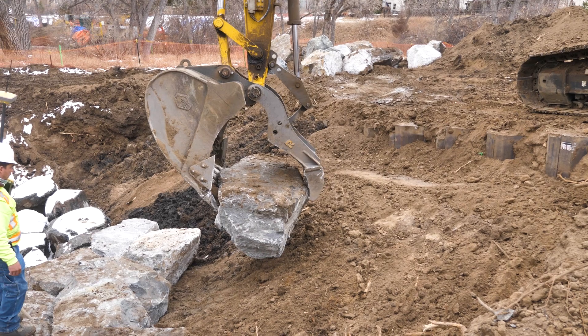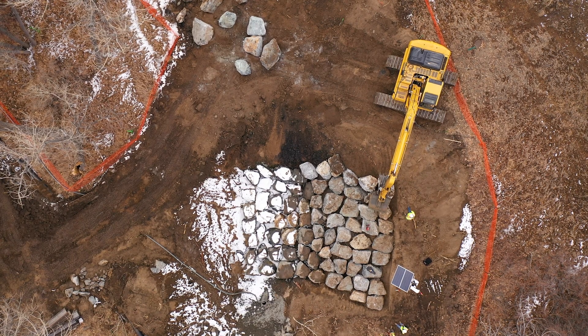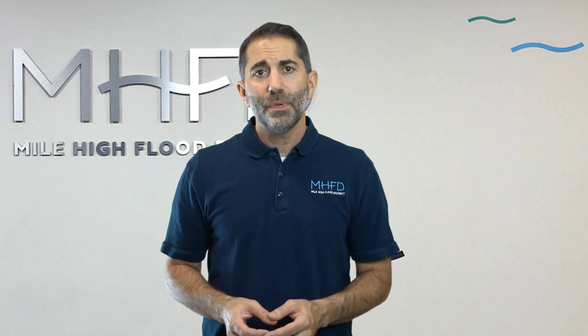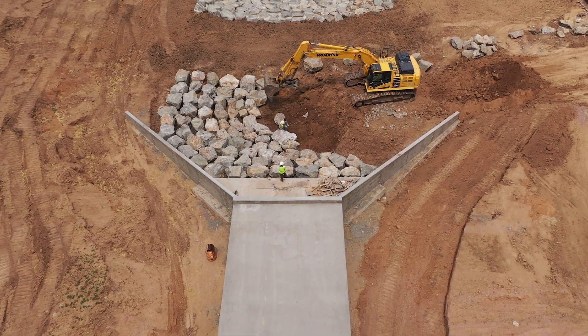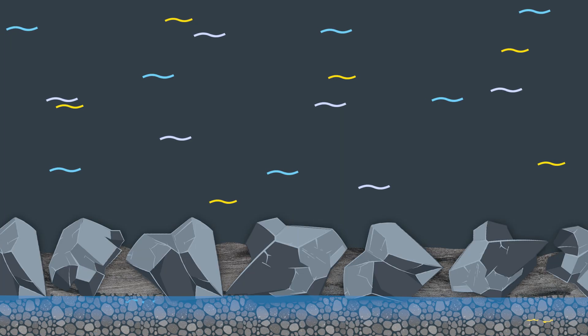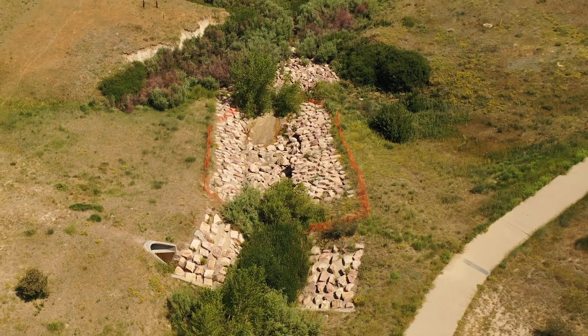Boulder placement can start after subgrade prep is complete and the boulders have been approved by the engineer. Typically, the entire boulder field is placed prior to any grout being poured. It may be possible to grout in multiple pours, but this requires approval of cold joint locations and cold joint details such as keyways and embedded rebar that may be necessary to connect the pours to each other. For drop structure applications, boulders should always be placed directly on compacted subgrade without granular bedding, unless approved by the engineer, as granular bedding can create a subsurface flow path that could cause piping of subgrade and subsequent structural failure.